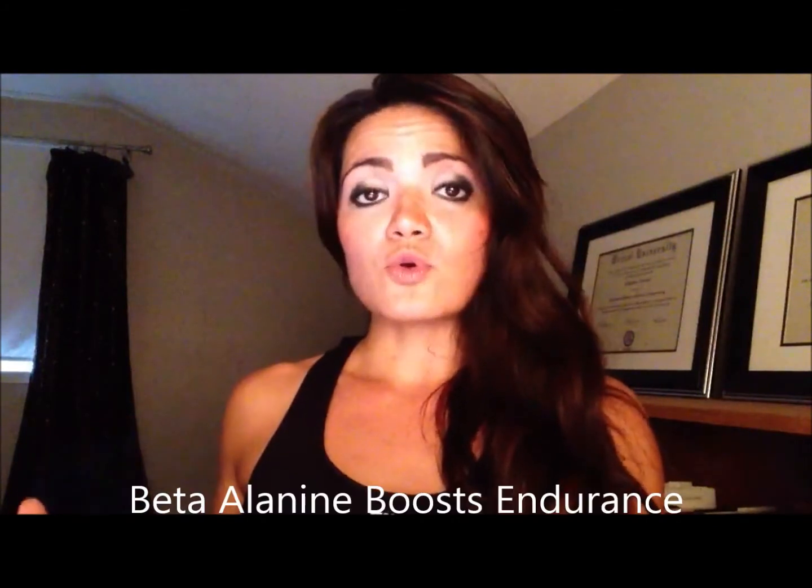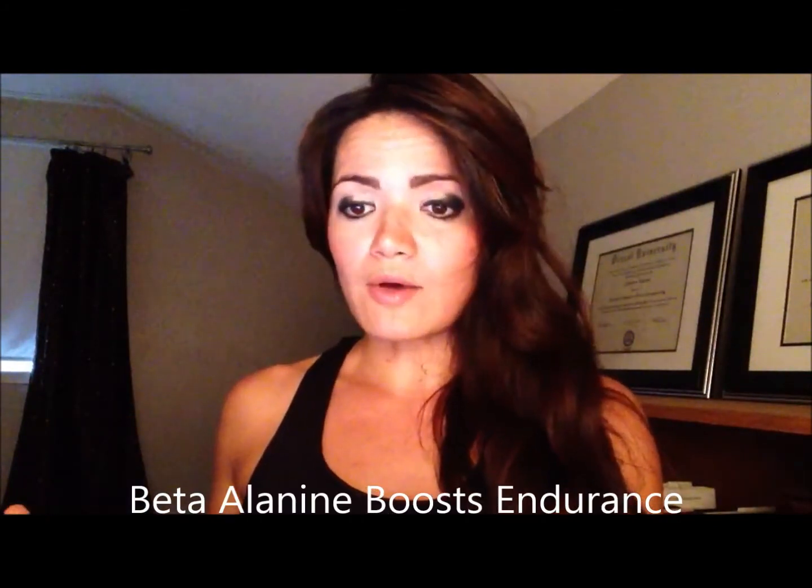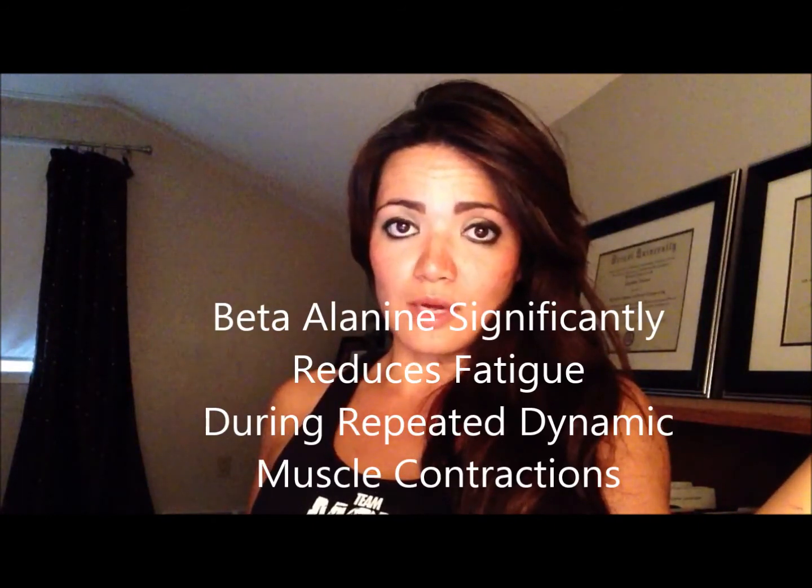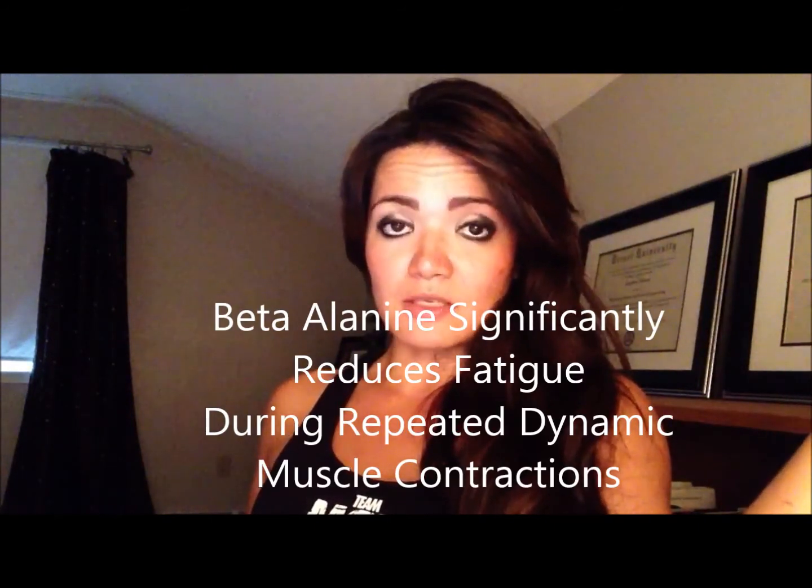The buffering capacity of beta-alanine increases your body's carnosine concentration, which will balance the lactic acid buildup and give you greater endurance during a workout. There has been a study specifically published on beta-alanine that says it supports endurance, as it's been shown to significantly reduce fatigue in a study where they were doing repeated dynamic muscle contractions.